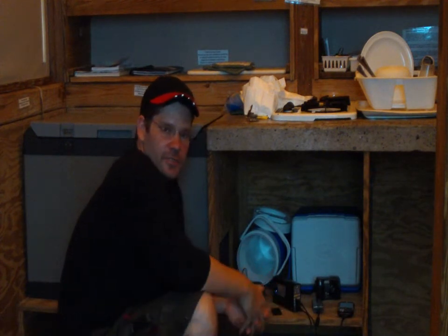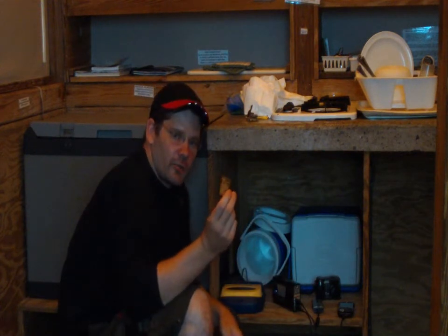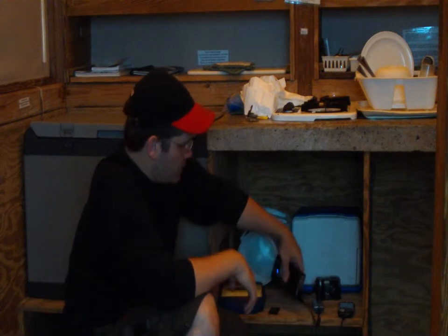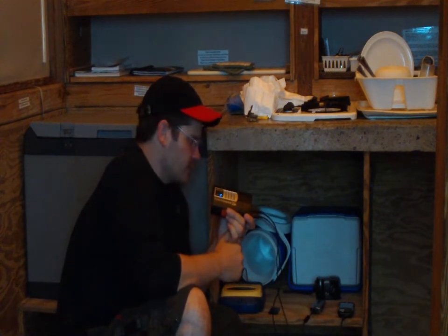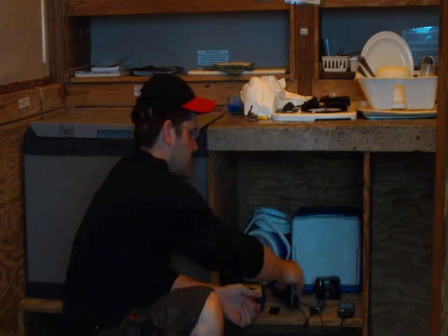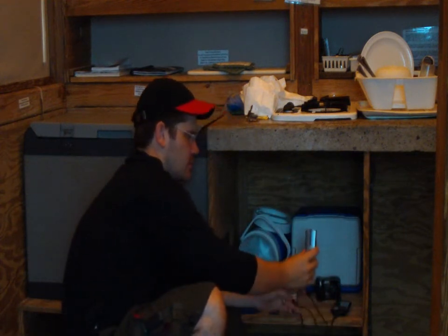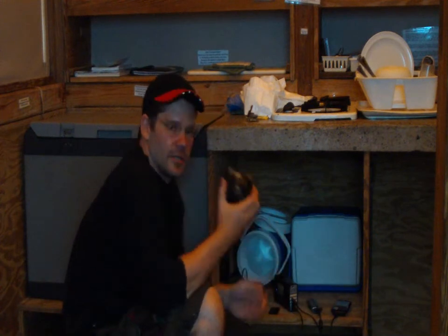But most modern devices these days run off a battery called lithium-ion. And that's why we had to bring our own power source that provides the five volts that's needed to power devices such as cell phones, GPS, and digital cameras.